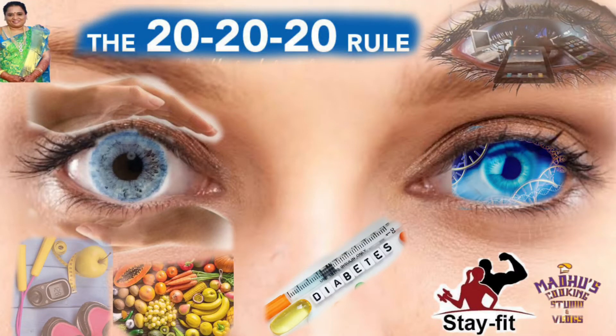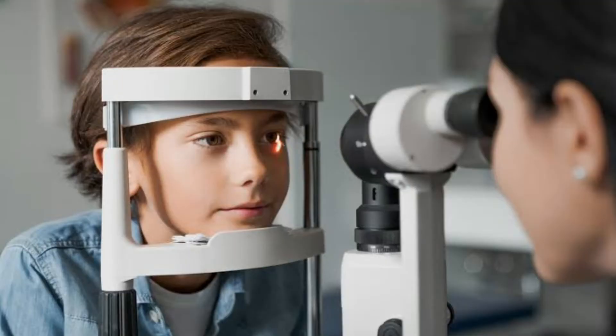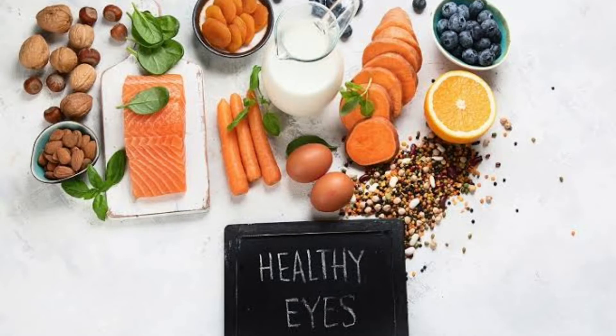Hello friends, welcome to Madhu's Cooking Studio and Vlogs. Today, I am going to talk about 6 ways to improve your eyesight. Getting regular eye checkups is just one of many ways you can improve your eyesight and prevent injuries or illness that could harm your vision. Keep watching to learn other ways you can improve your vision.